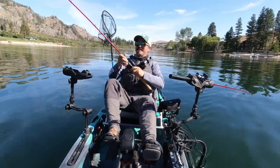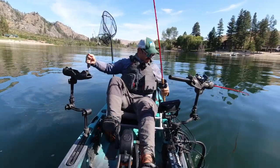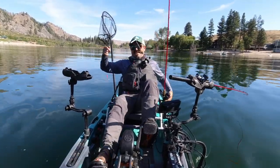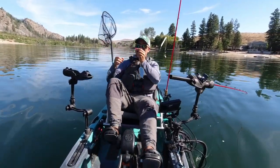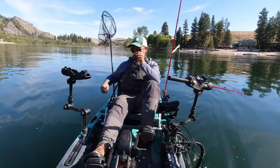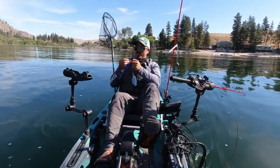Finally lost one on the Split Shot Drop Shot hook — had a bite and didn't hook up. That's the first time that's happened all day. There's a scale on the upper hook — that fish was just slapping the lure.